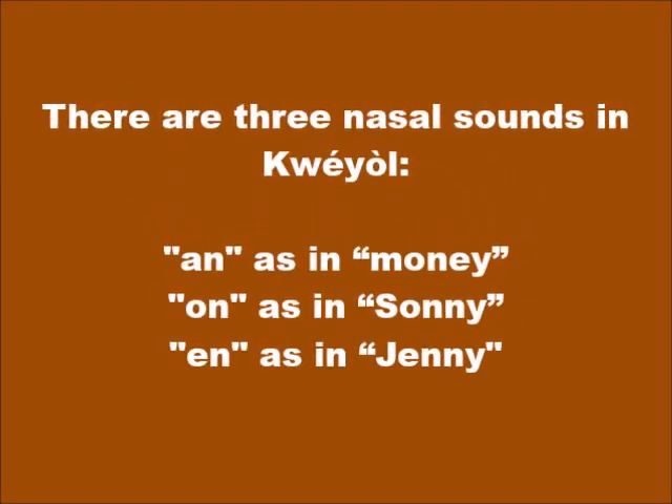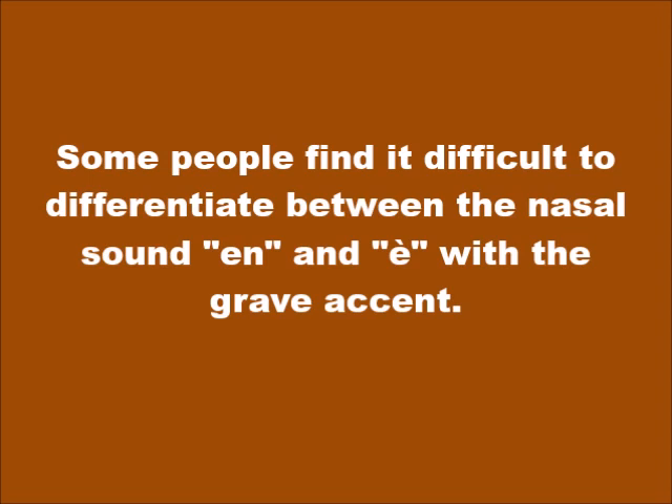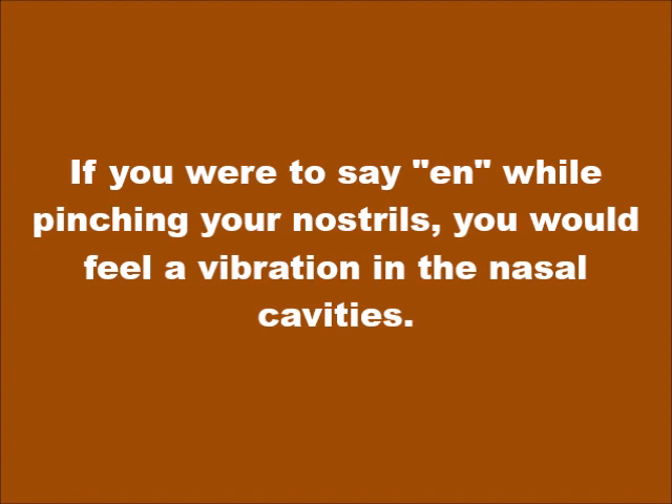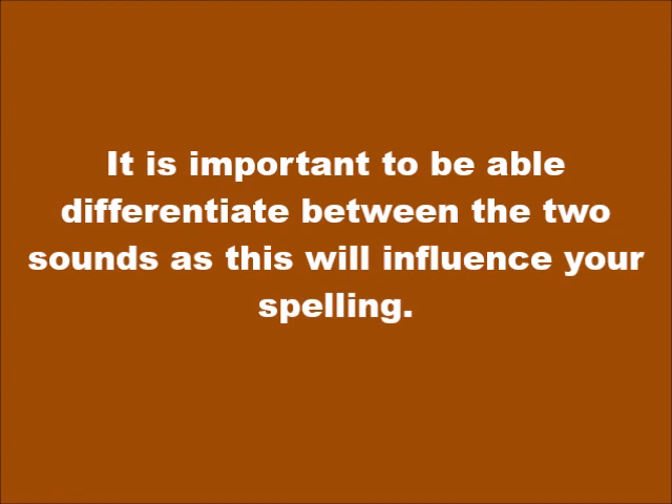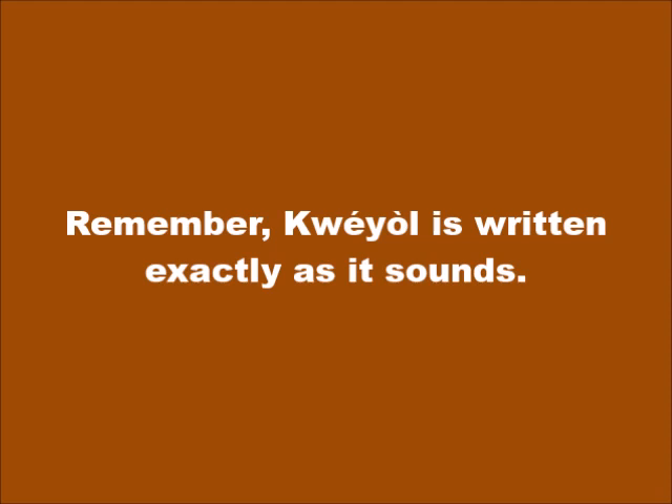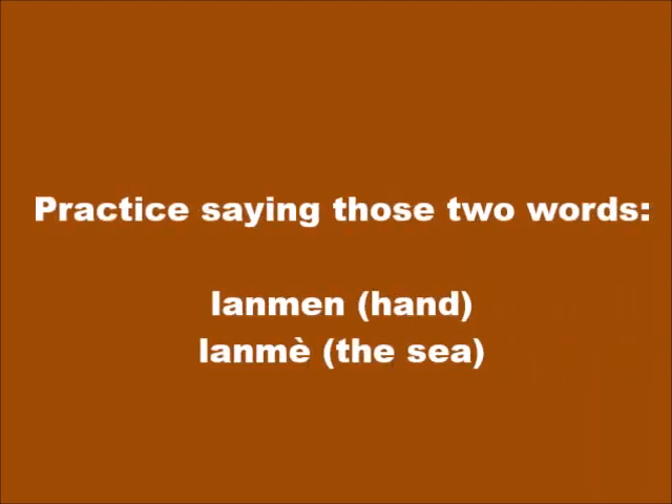There are three nasal sounds in Kwéyòl. AN is pronounced 'un' as in 'money.' ON is pronounced 'on' as in 'sonny.' And EN is pronounced 'eh' as in 'jenny.' Some people find it difficult to differentiate between the nasal sound EN and E with the grave accent È. If you were to say EN while pinching your nostrils, you would feel a vibration in the nasal cavities — this does not happen when you say È. Practice saying: la men (hand) and la mè (the sea).